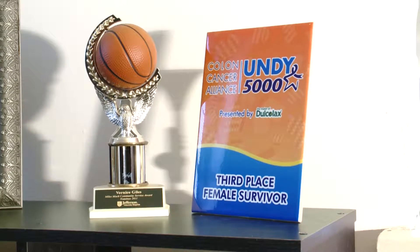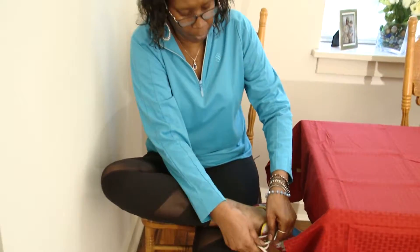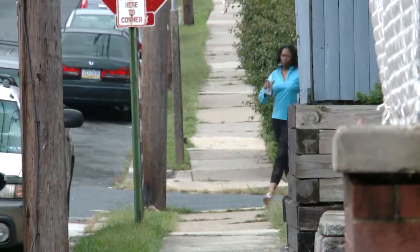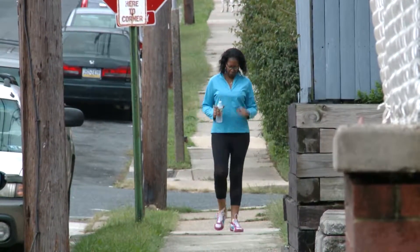Volunteering for causes like colon cancer prevention, Giles prepares for charity walks when she's not getting chemotherapy. A colonoscopy diagnosed her with stage 3 colon cancer, which has spread to stage 4. "I know that had I gone sooner, it wouldn't have gone as far as it did."